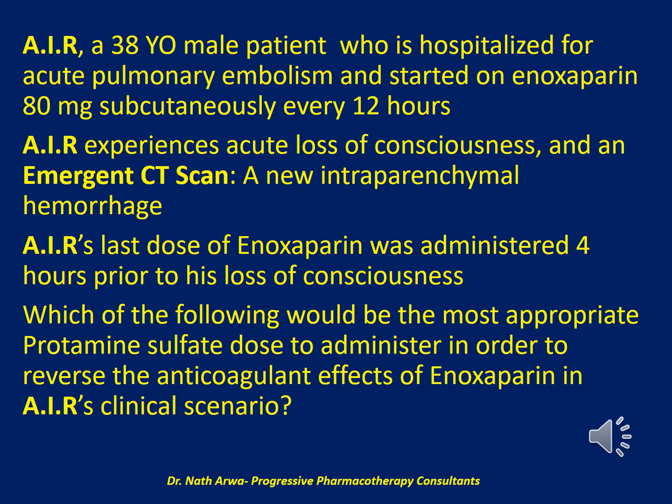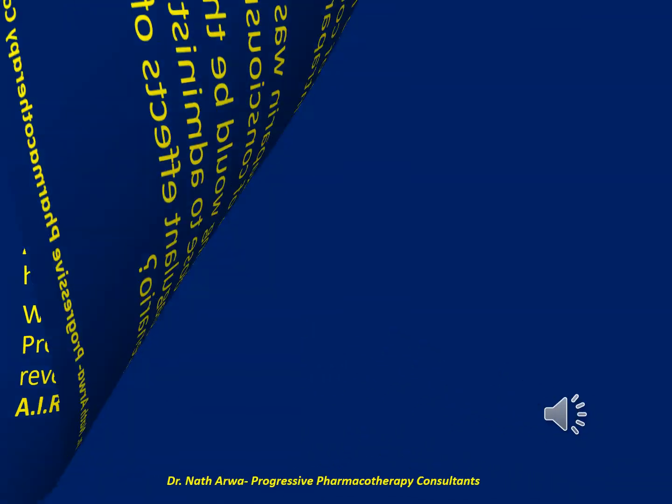The next question: AIR, a 38-year-old male hospitalized for acute pulmonary embolism and started on enoxaparin 80 mg subcutaneously every 12 hours, experiences acute loss of consciousness. An emergent CT scan reveals a new intraparenchymal hemorrhage. AIR's last dose of enoxaparin was administered four hours prior to his loss of consciousness. Which of the following would be the most appropriate protamine sulfate dose to reverse the anticoagulant effects of enoxaparin in AIR's clinical scenario?